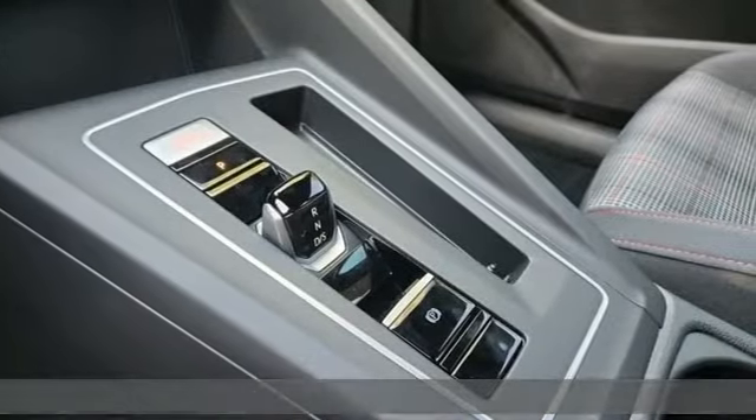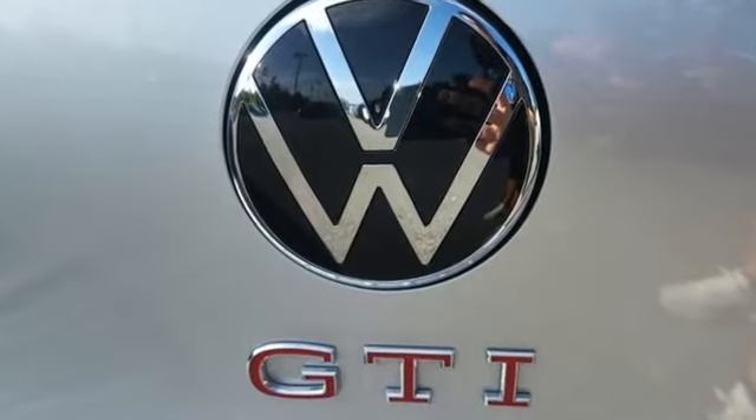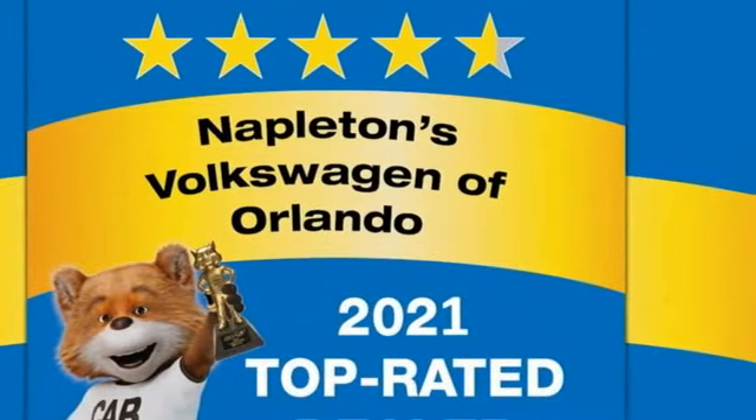It comes with all the amenities you need: auto shift manual transmission, sport suspension, engine auto stop-start feature, aluminum wheels, and streaming audio.